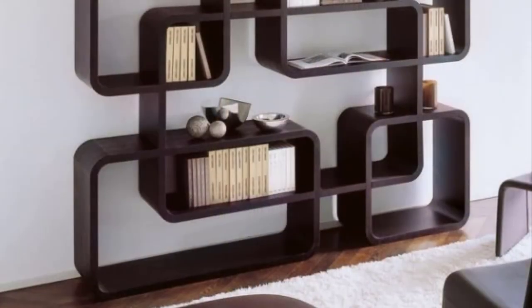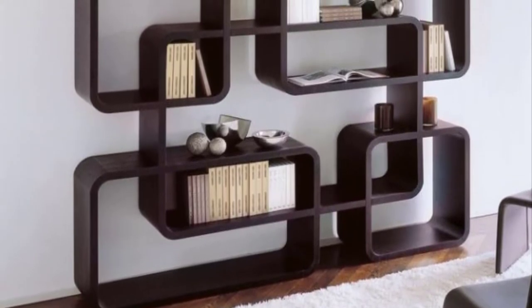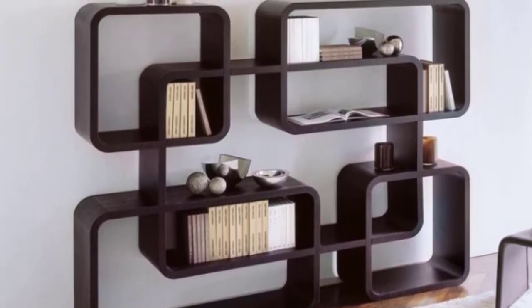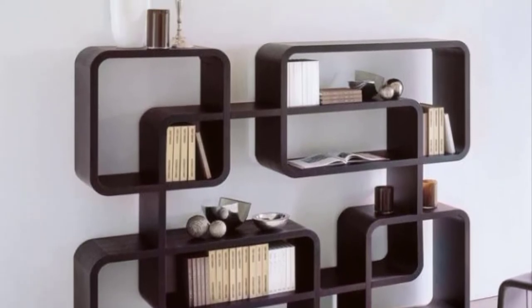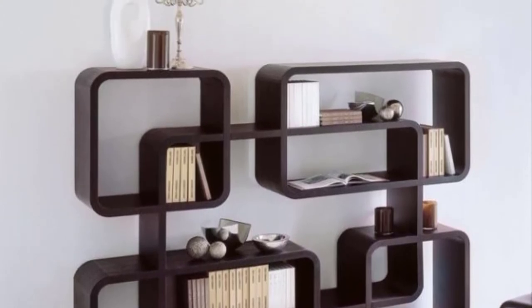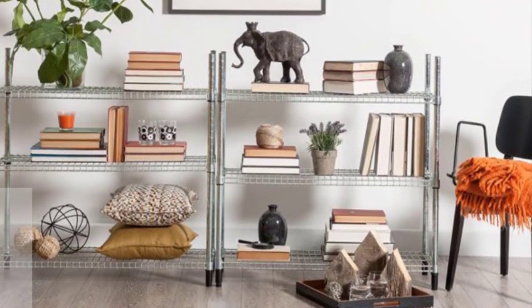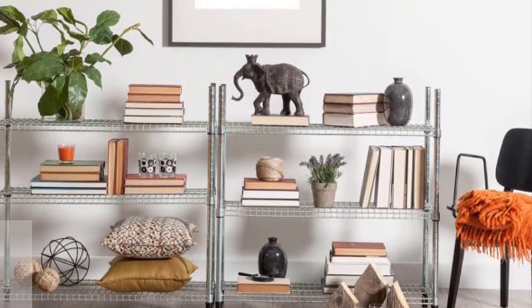A bookcase might not seem to be the most crucial part of your apartment at first sight, but with the right approach such details can tie everything together. Besides the main storage purpose, modern bookcase arrangements can add more character to the interior design of your home, making it authentically complete and showing off your personal style.